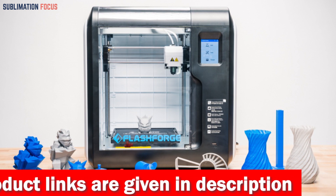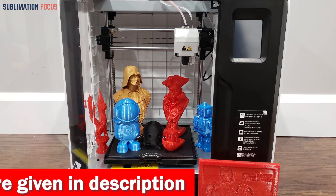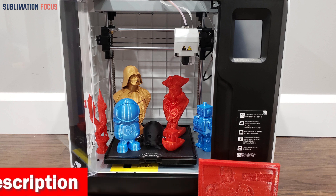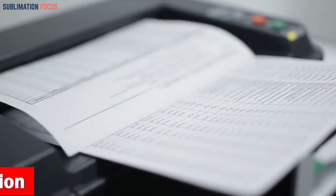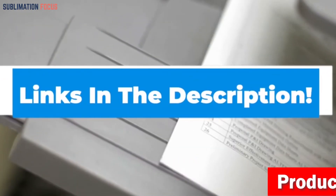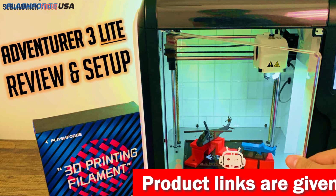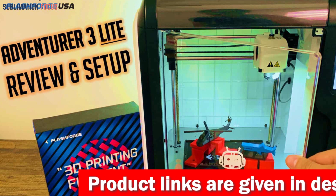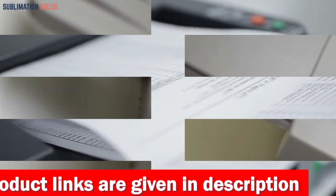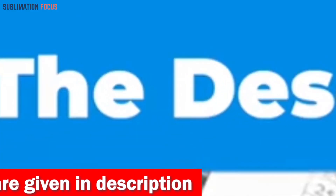Whether you're a seasoned 3D printing pro or a beginner just starting out, the Adventurer 3 is an excellent choice for creating large, complex objects with precision and ease. So if you want this fantastic 3D printer right now, check out the link in the description box. That's all from us in today's video — hope you enjoyed this overview of the best 3D printers for large objects. If you liked any of these printers, check out the links provided in the description box below to purchase them right now. Thanks for watching!